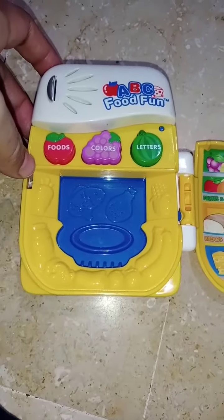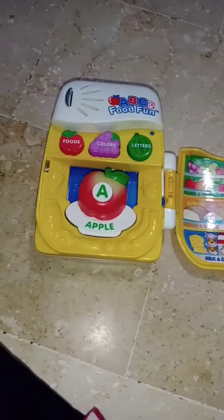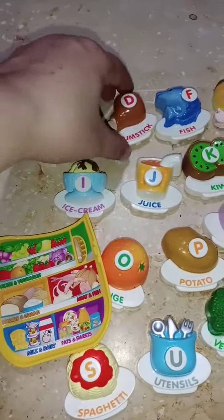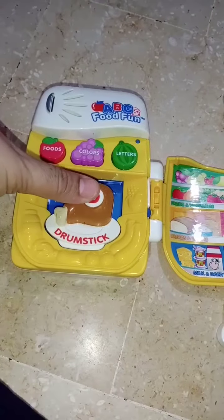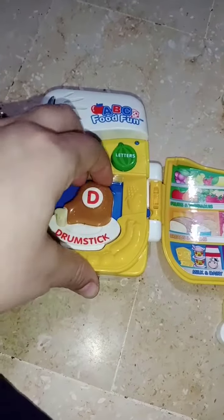Quiz time! Which food starts with the letter K? Apple! Nice try! Keep working! We're looking for a food that has fuzzy skin. Drumstick! Uh oh! D says dust. A drumstick is the part of a chicken.